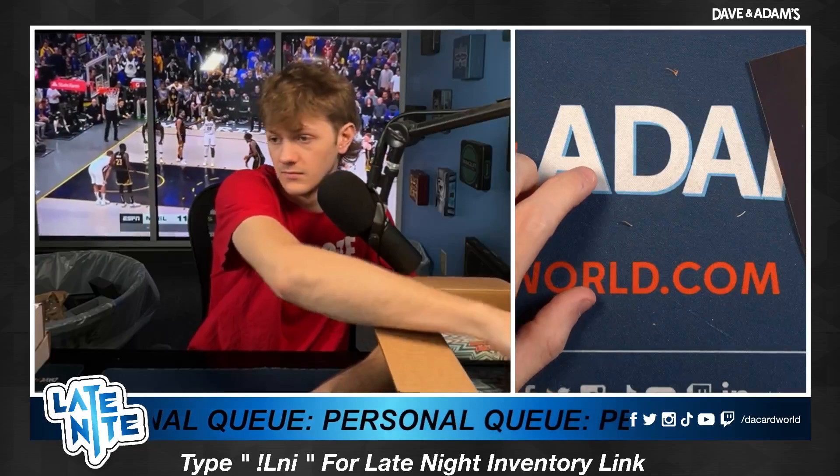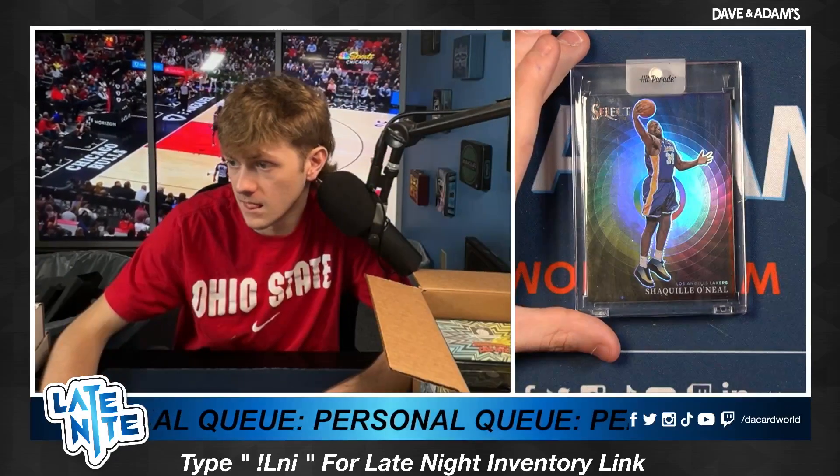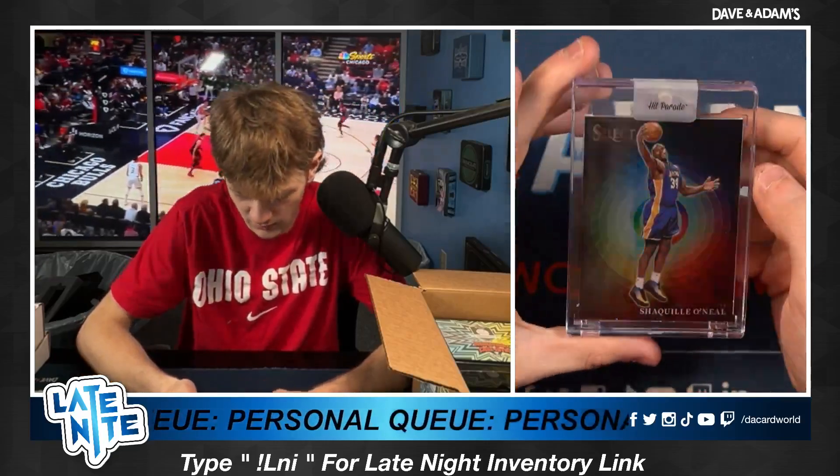Box number three, we got Chong W. Good luck to you, Chong. We got a Select on the color wheel. Beautiful card. I love color wheels. Shaq on the color wheel. Nice hit, Chong. Definitely one of my top hits.